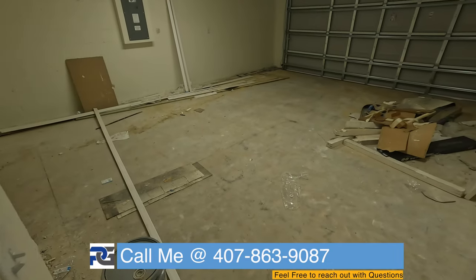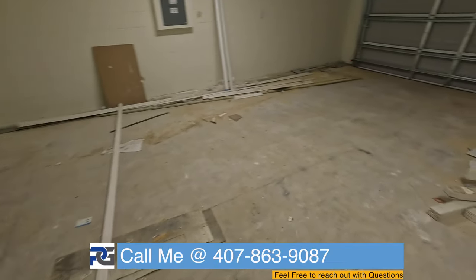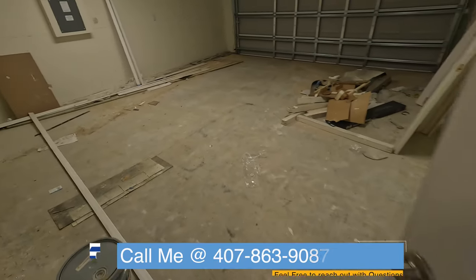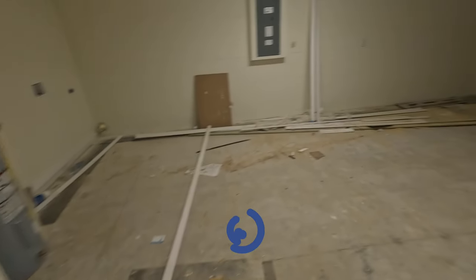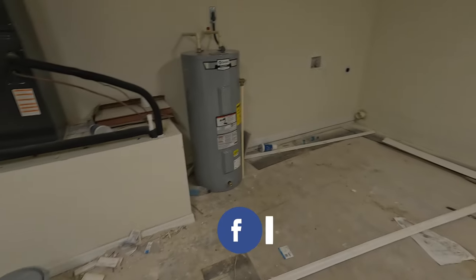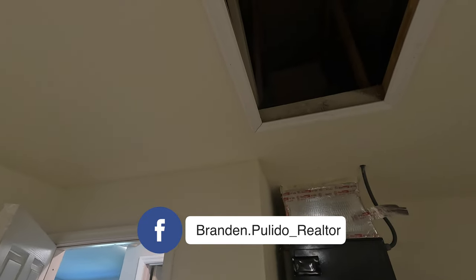Let's check out the garage as well. Tenemos un... muchísimos... Let's go to the garage. Está un poquito sucio, pero dos carros — good space. Water heater here, HVAC here, crawl space up there — you guys can see.